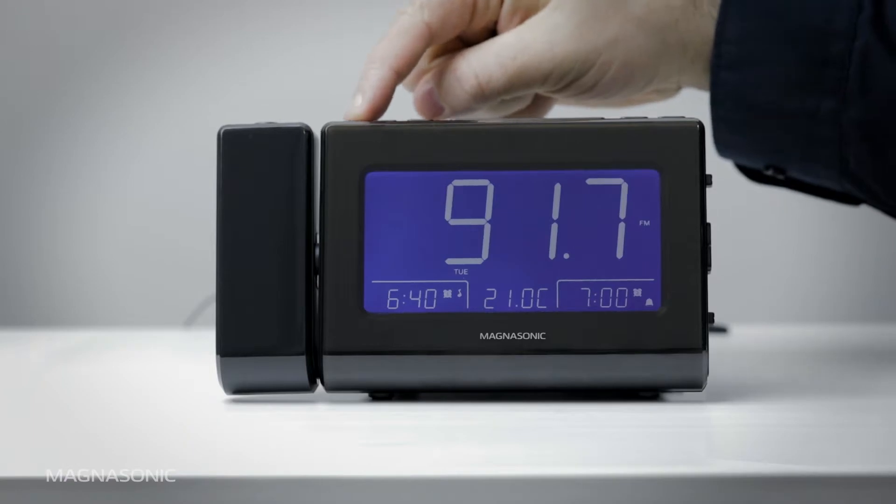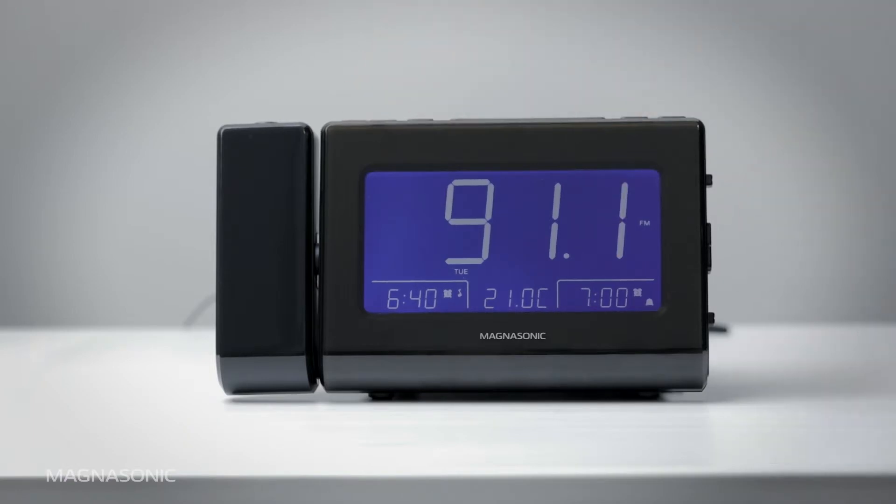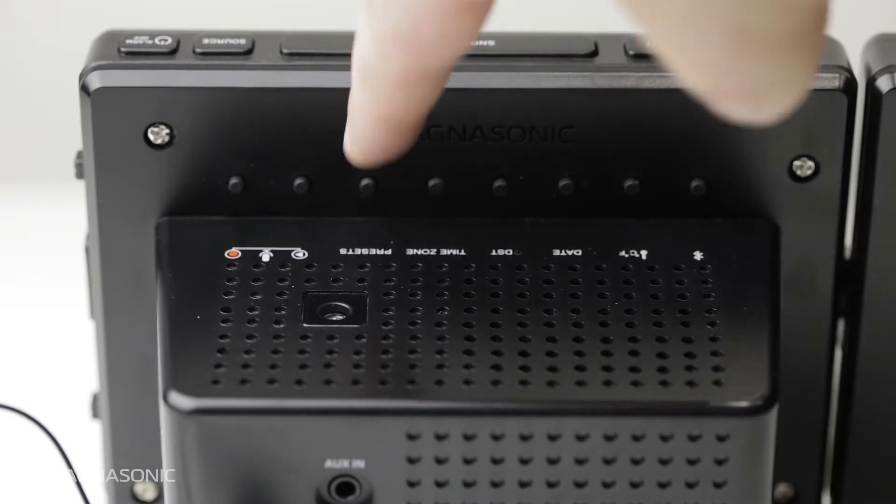Select the radio station you want to save as a preset. Press and hold the Presets button.